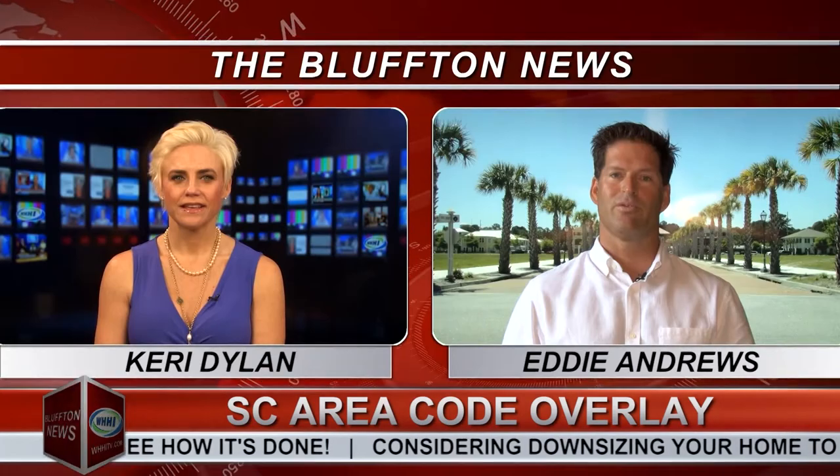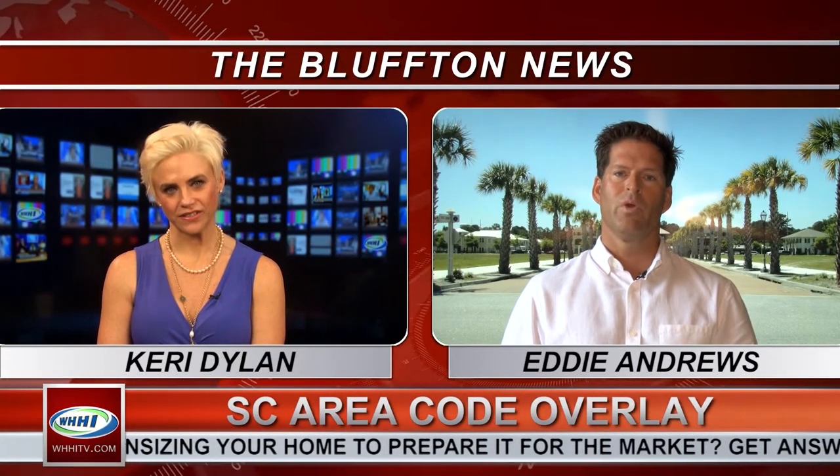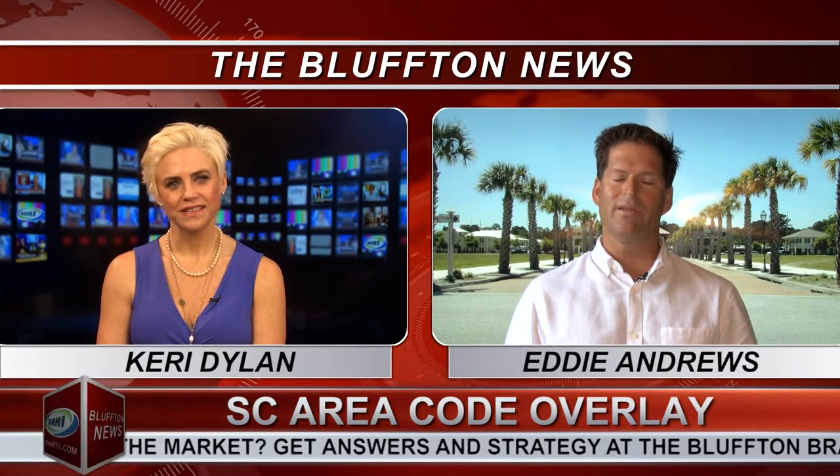As a resident, what steps can I take to prepare? A couple of things to keep in mind: fax machines and other pieces of dialing equipment that might be programmed — perhaps someone's still using dial-up internet — both of those currently using seven digits will need to be reprogrammed to dial locally using 10 digits. It's very easy to do; you simply reprogram using the area code.